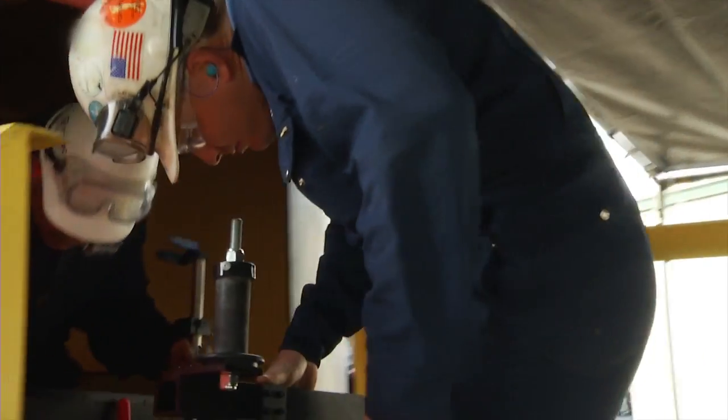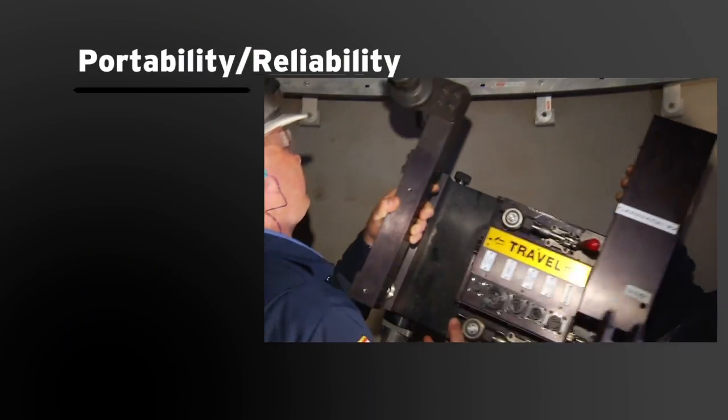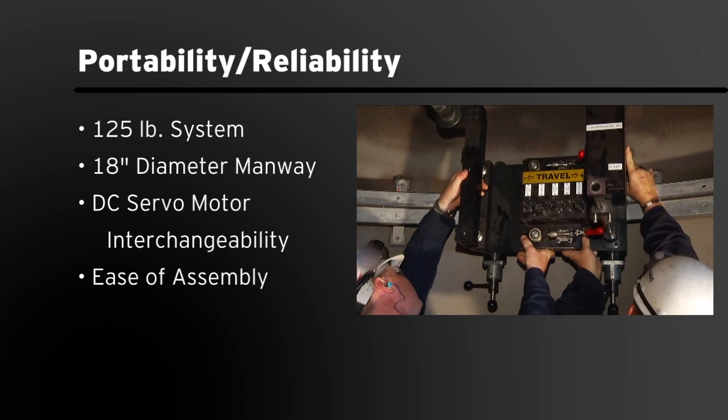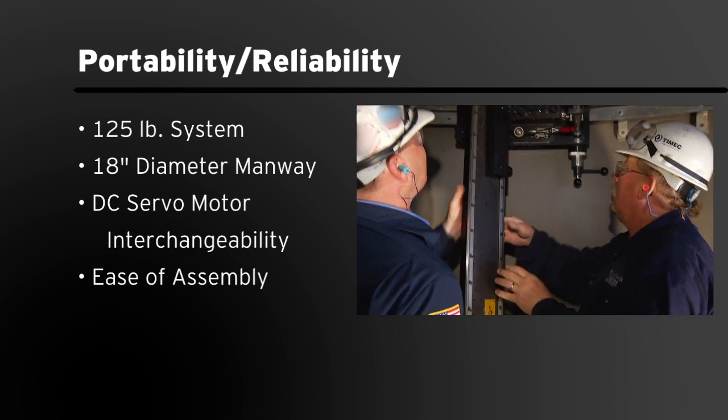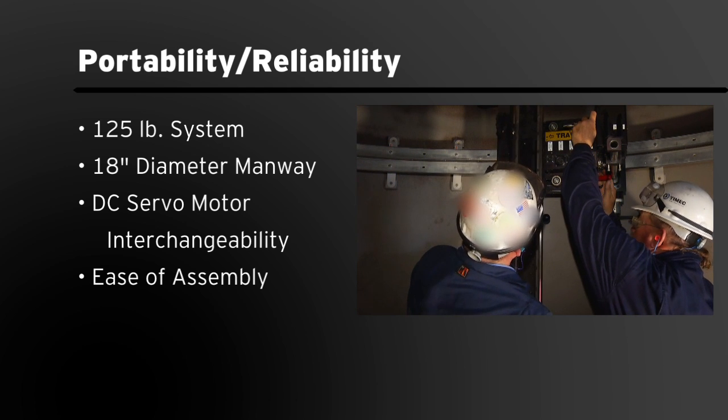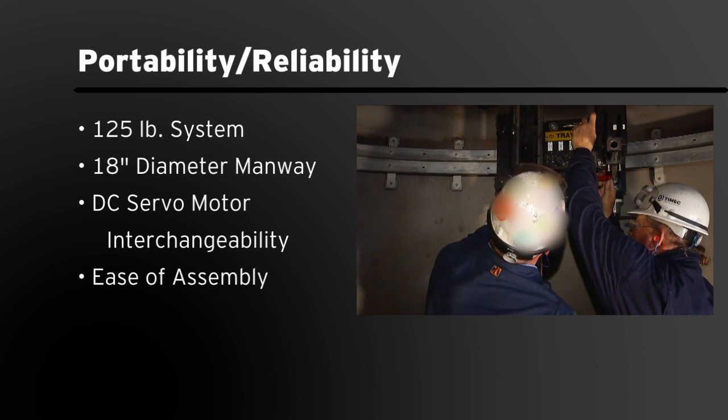The weld overlay equipment is designed to be modular and can be mounted vertically or horizontally depending upon the surface. The 125-pound system can be broken down and installed in areas through a manway as small as 18 inches in diameter. Another plus to the machine is how easy it is to set up and take apart.